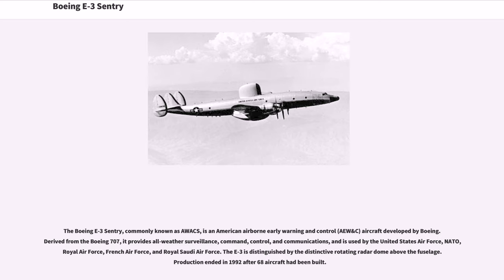The Boeing E-3 Sentry, commonly known as AWACS, is an American Airborne Early Warning and Control (AEW&C) aircraft developed by Boeing. Derived from the Boeing 707, it provides all-weather surveillance, command, control, and communications, and is used by the United States Air Force, NATO, Royal Air Force, French Air Force, and Royal Saudi Air Force. The E-3 is distinguished by the distinctive rotating radar dome above the fuselage.